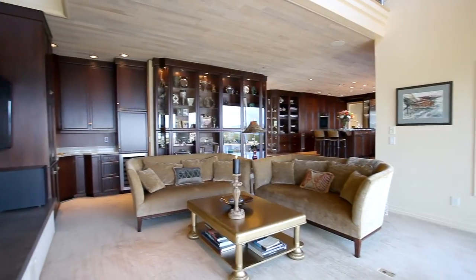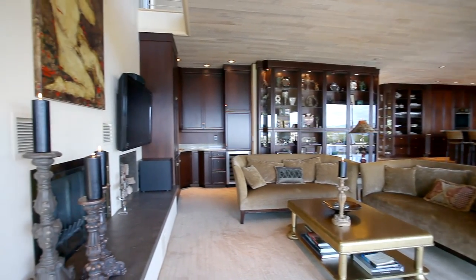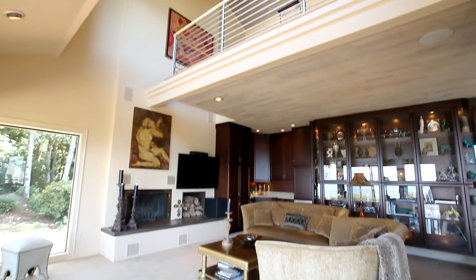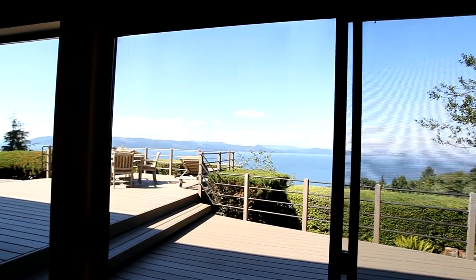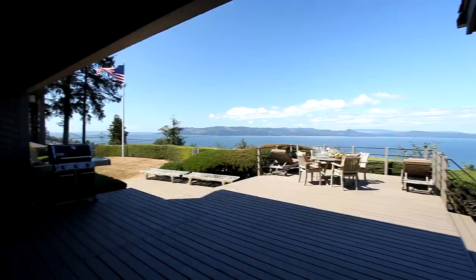The kitchen opens to the spacious living room with a wood-burning fireplace, Honduran mahogany cabinets, a wet bar, and surround sound. From here, you can head outside to the deck, an ideal space to entertain.